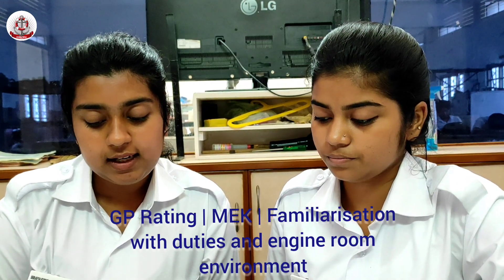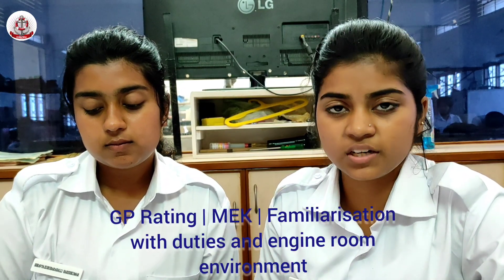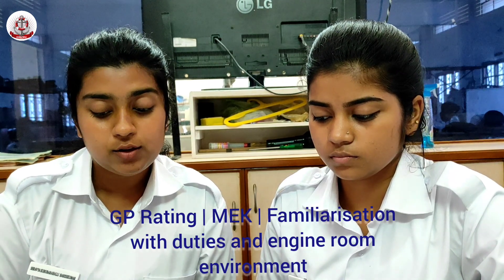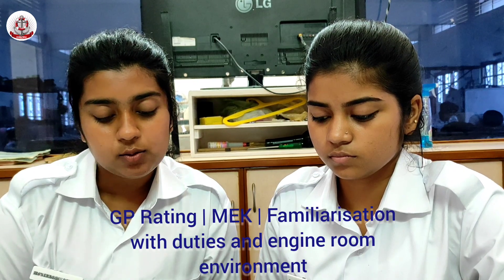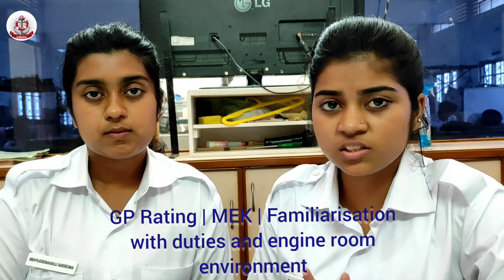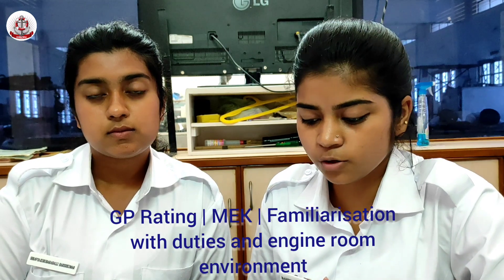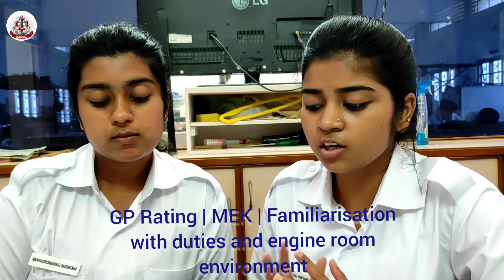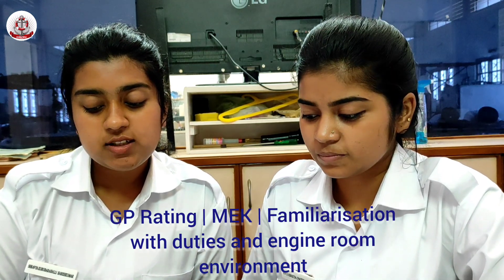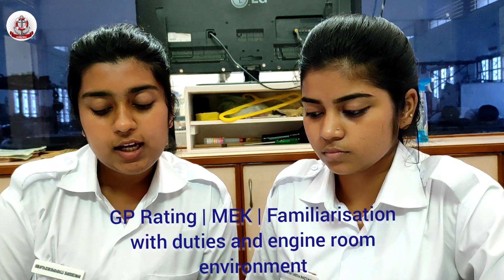Machinery Space: a space or compartment containing a group of machinery. The machinery space is a place where we keep all the machinery. Some machinery spaces have specific names, for example: Engine Room, Boiler Room, Purifier Room, Pump Room, Battery Room, Steering Flat, Cargo Machinery Units, etc. Some machinery spaces also have extensions for remote operations, such as Cargo Control Room and Engine Control Room.